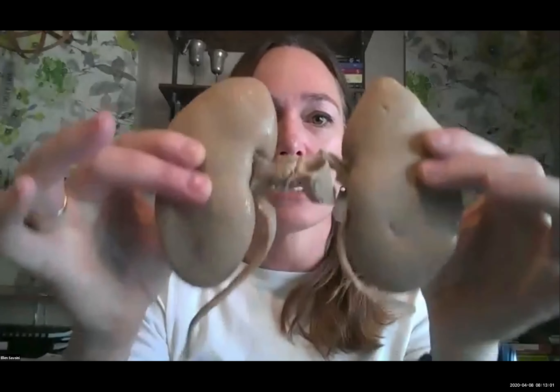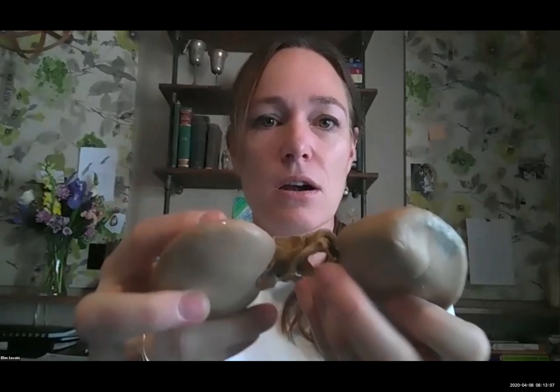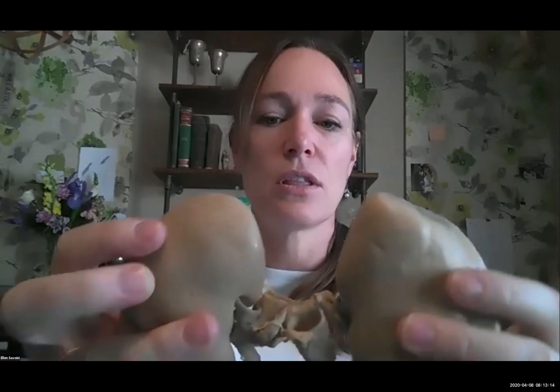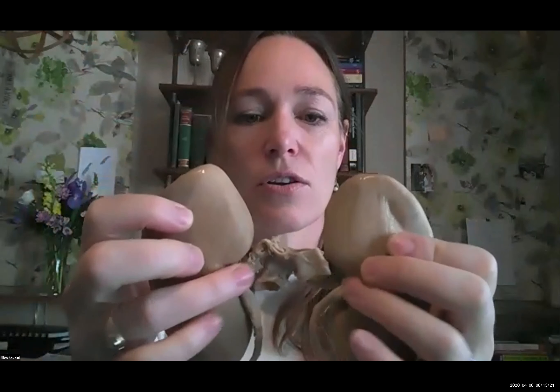Here's another pair of kidneys that were still connected — a rare opportunity. These two are connected together. You can still see the aorta and the inferior vena cava with just segments of each, so you can see how the kidneys are located, with the ureters coming out as well as the arteries and veins still entering or exiting the hilum.